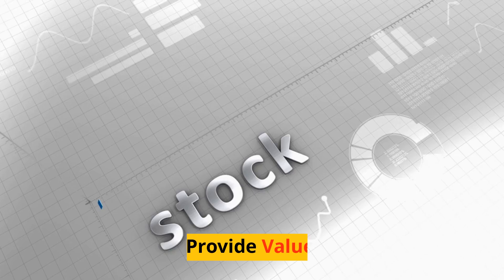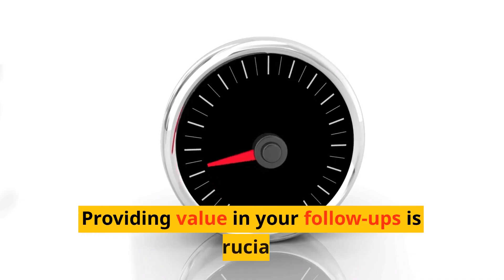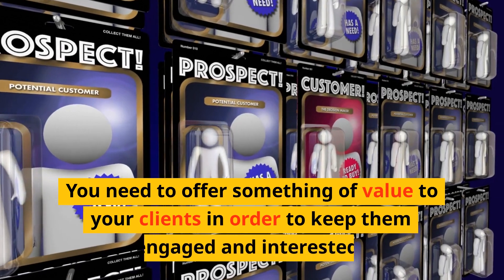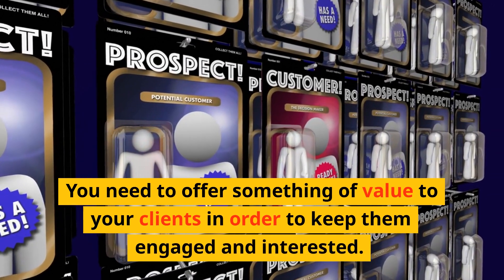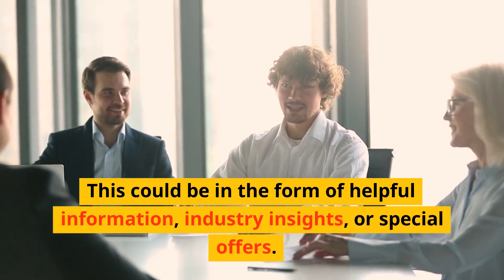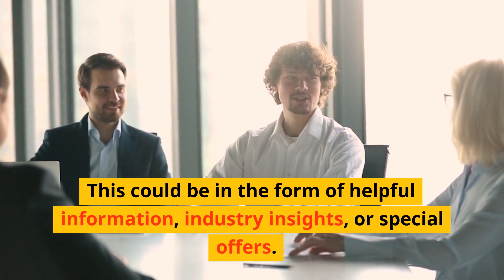Step 6: Provide value. Providing value in your follow-ups is crucial. You need to offer something of value to your clients in order to keep them engaged and interested. This could be in the form of helpful information, industry insights, or special offers.